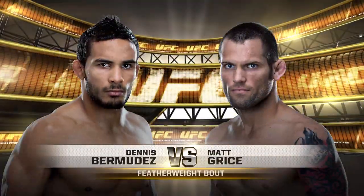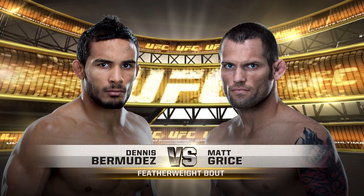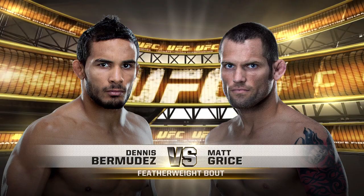Winner of his two fights since his appearance in the finals of Season 14 of The Ultimate Fighter, Dennis Bermudez plans to continue his winning ways by taking out Matt Grice.